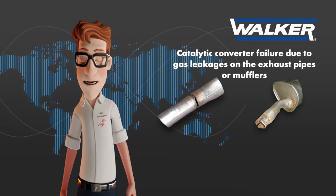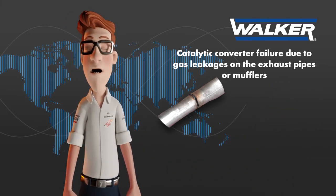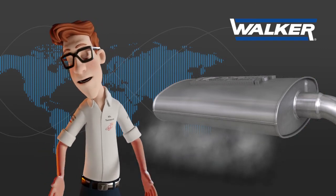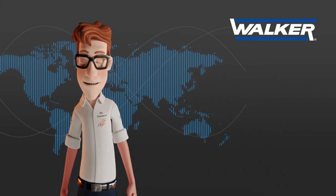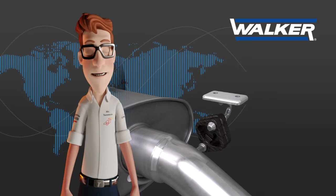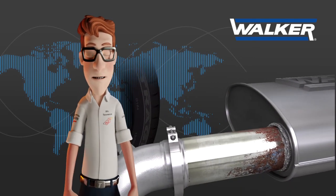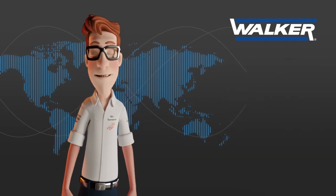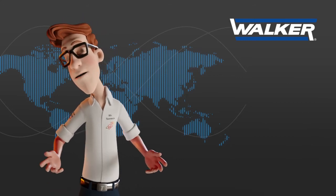Catalytic converter failure can also be caused by cracked pipes or mufflers. Any cracked pipe, failed weld in the emissions system parts, or rusted exhaust clamps will generate gas leaks, modifying the internal back pressure of the exhaust system. This results in an increase in unburnt fuel and oxygen in the exhaust gases, which will melt the surface of the catalytic converter's monolith with a very characteristic pattern, leaving it useless in a short period of time. One of the most common causes results from the natural wear of exhaust rubber hangers, whose vibrations generate cracks at the welding area where the pipe is fixed to the muffler's side cover. Apart from a faulty weld cord directly related to the manufacturing process, the rest of these failures cannot be considered manufacturing warranties.